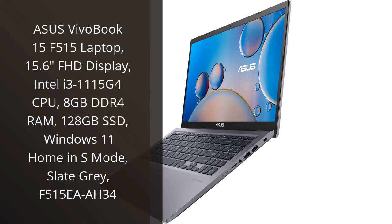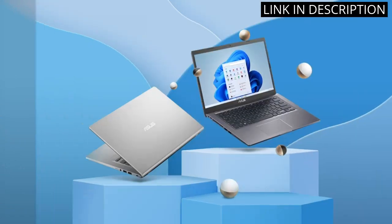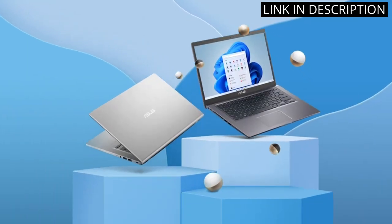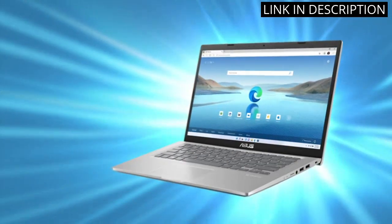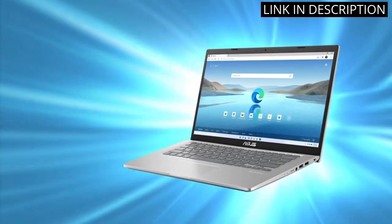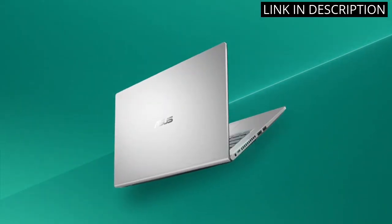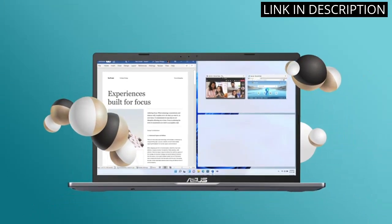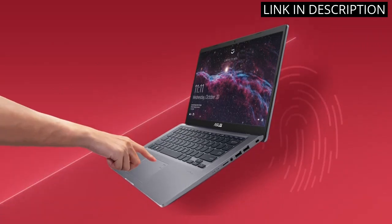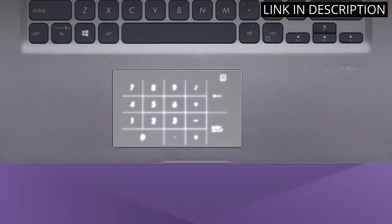I recently bought the Asus VivoBook 15 F515 laptop, and I must say I'm really impressed with its performance. Its 15.6-inch Full HD display offers great clarity, and the Intel i3-1115G4 CPU with 8GB DDR4 RAM makes multitasking a breeze. The 128GB SSD provides fast boot-up and load times for applications and programs. The laptop also comes with Windows 11 Home in S mode, which offers excellent security features. The slate grey finish adds a touch of elegance to its design.